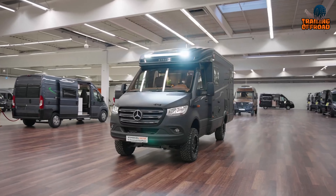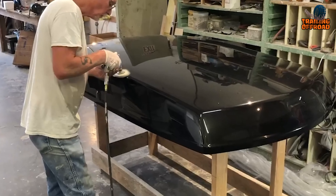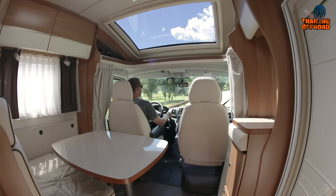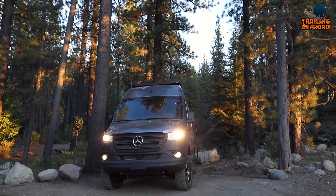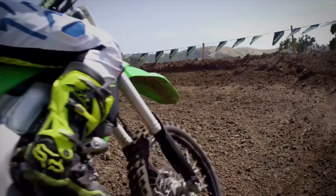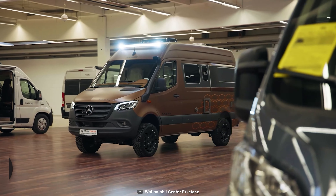A 4x4 camper van is without a doubt the most practical way to reach the uncharted. No matter where you are, the extremely durable construction, 4x4 drivetrain, and home-like facilities will make you feel at home away from home. Here's our fifth video on the seven ultimate 4x4 camper vans with heavy-duty equipment.